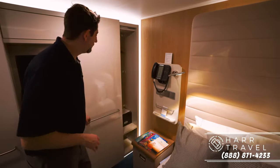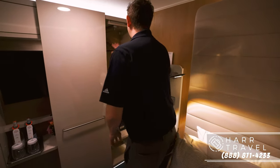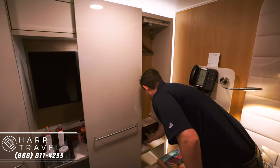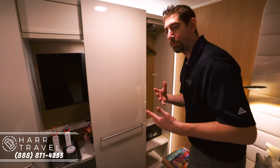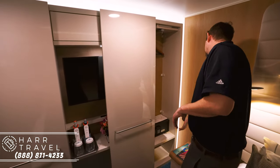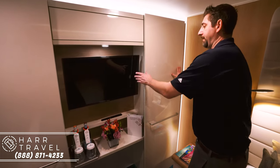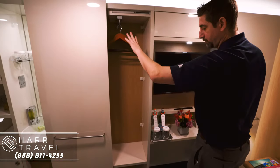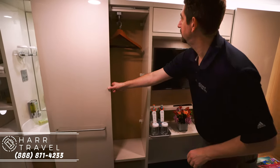Right here is going to be the main part of your storage. You've got hang-up storage over here, your safe down there — not quite big enough for a laptop but perfect for valuables like your passport and wallet. There's storage underneath there as well. On the other side you've got more storage, more hang-up storage, and storage underneath there too — quite a bit of storage for a room this size.